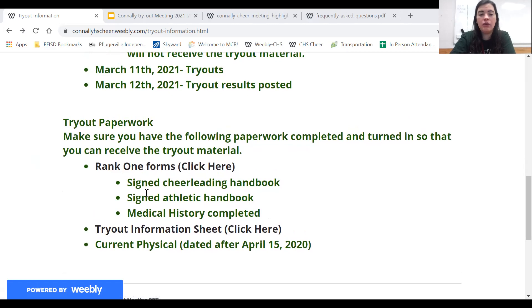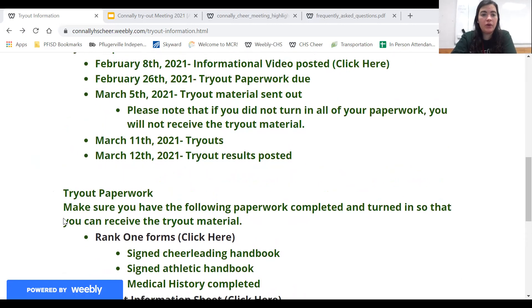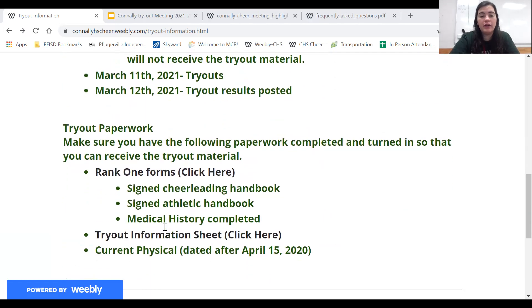Just make sure you complete all three of these. The tryout information sheet is super important because this is how I'm going to get your email so that I'm able to send you the tryout material. On March 5th the tryout material is going to be sent out. So if you did not complete that information sheet, you will not be getting the material. Make sure that you complete this tryout information sheet.